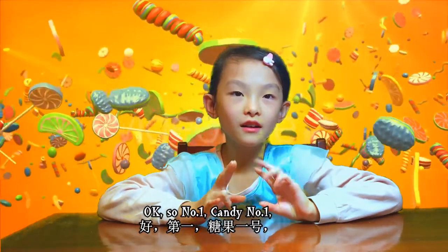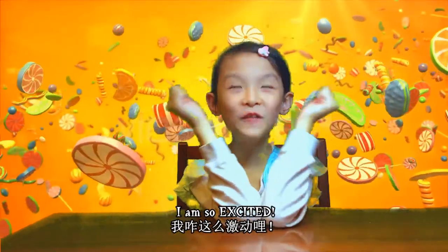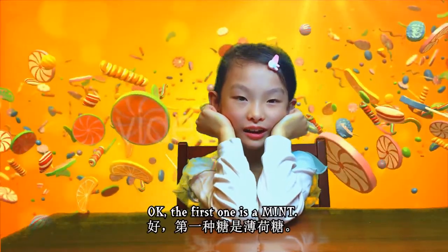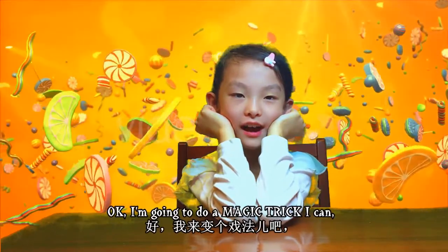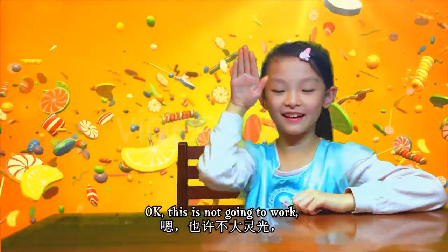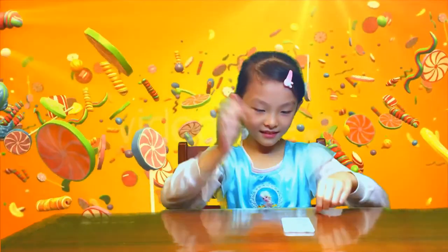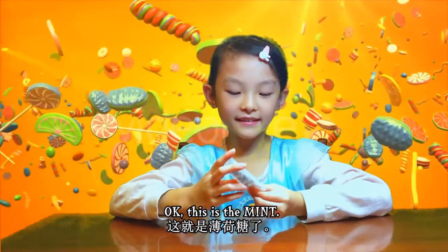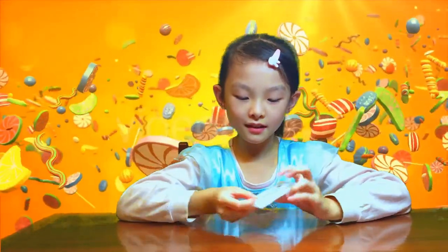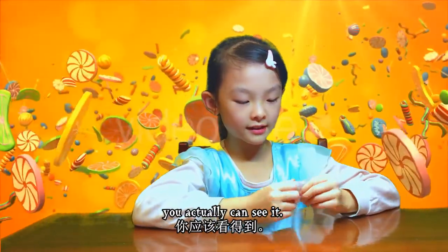Okay, number one candy - I am so excited! The first one is a mint. I'm going to do a magic trick. This is the mint and it looks like medicine, but it's actually tiny bits of mints. There's a line here if you can actually see it.